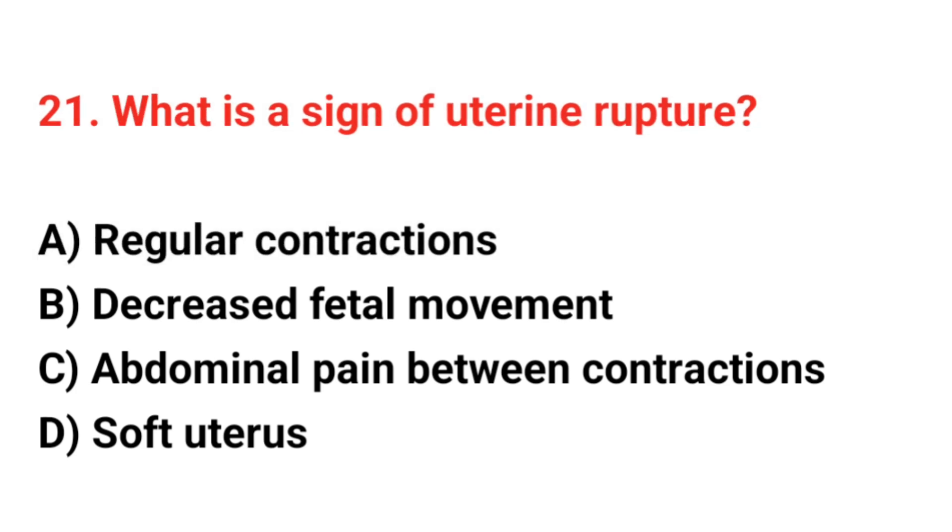Question number 21. What is the sign of uterine rupture? The correct answer is C: Abdominal pain between contractions.